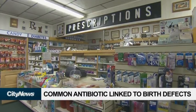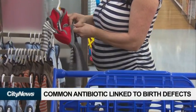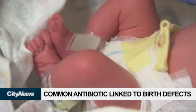The study found that prescribing macrolides — which include erythromycin, clarithromycin, and azithromycin — to pregnant women during the first trimester increased the risk of major malformations to 28 per 1,000 births, compared to 18 per 1,000 births with penicillin.